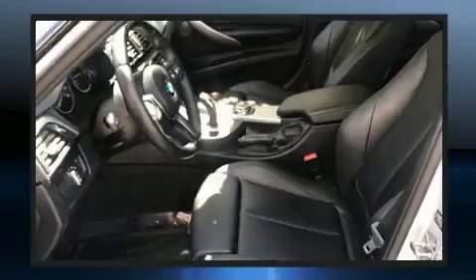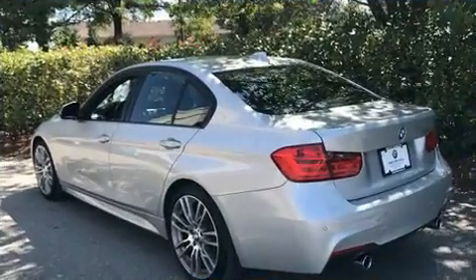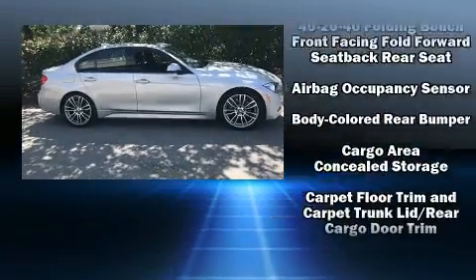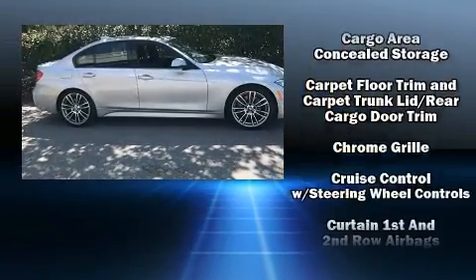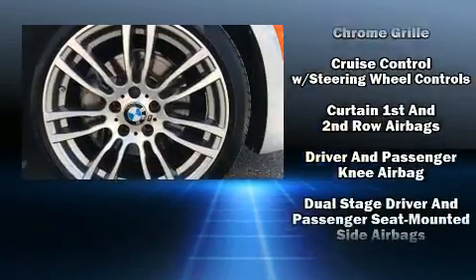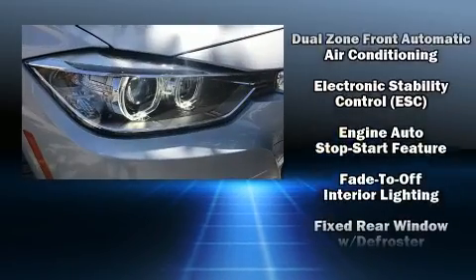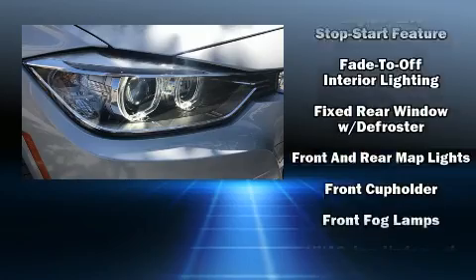With high-intensity discharge headlights illuminating your path, you'll always appreciate maximum visibility. BMW ensures the safety and security of its passengers with equipment such as head curtain airbags, front side impact airbags, and four-wheel disc brakes with ABS.